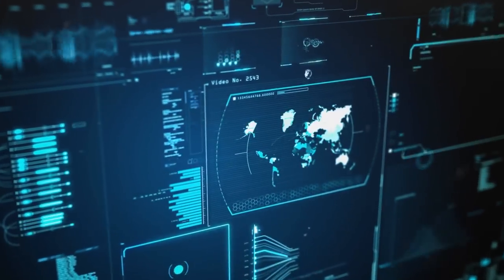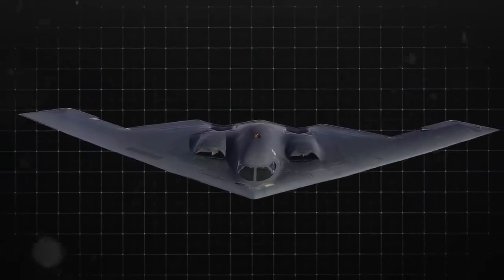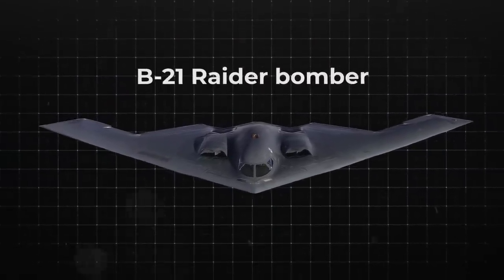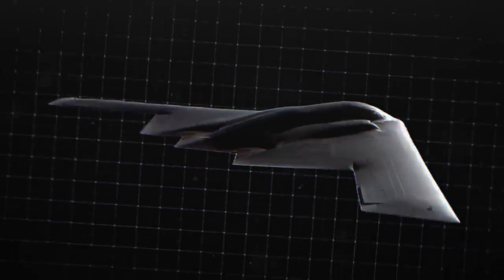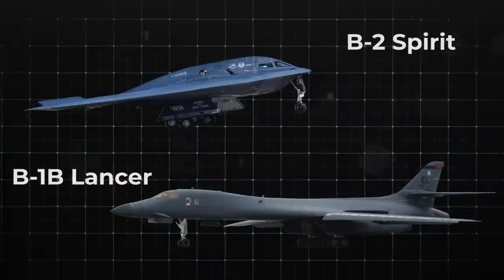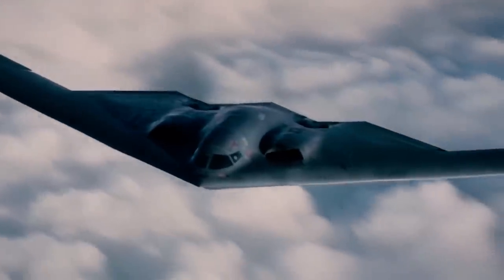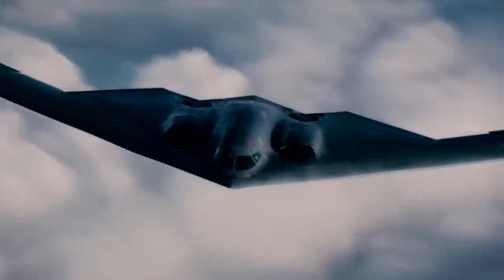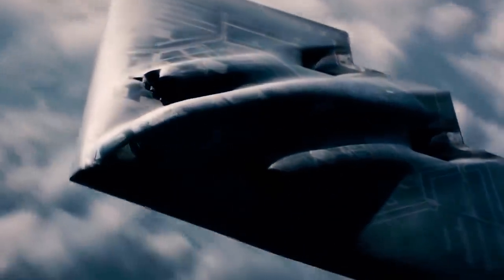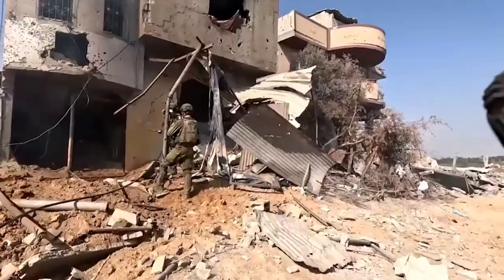In a bold, strategic move, the United States has bolstered its arsenal by introducing the revolutionary B-21 Raider bomber, poised to redefine the narrative of aerial warfare. Anticipated to surpass its predecessors, this cutting-edge aircraft stands ready to make an immediate impact, particularly in the volatile Middle East, should escalating tensions demand swift and decisive measures.